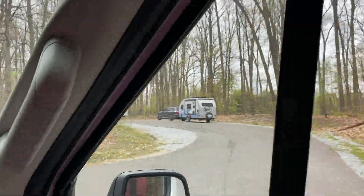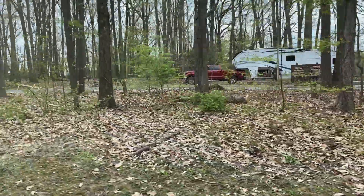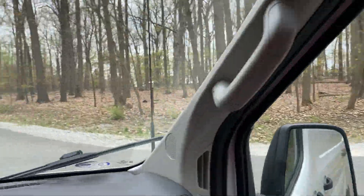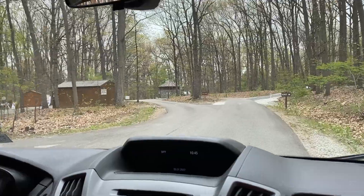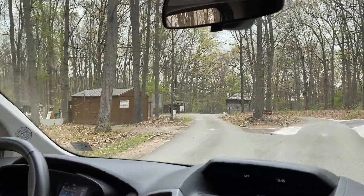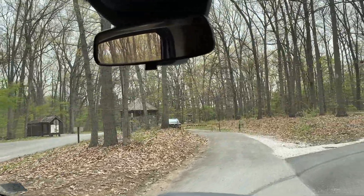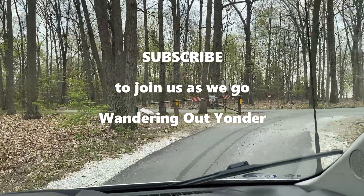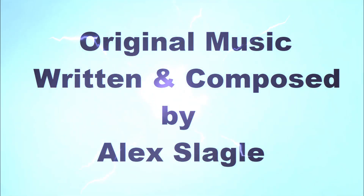This is the dump station for the campground — pretty big — and there's a trash receptacle here at the end of it. We are at the entrance/exit area of the campground right now. You can pick up wood and ice here. Wood was $10, though you do get a fair amount for it.